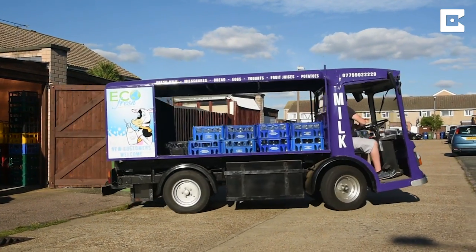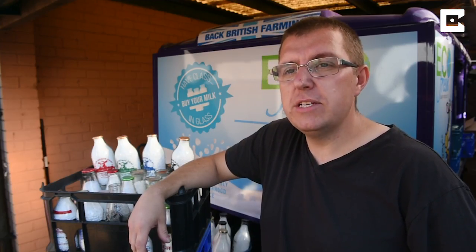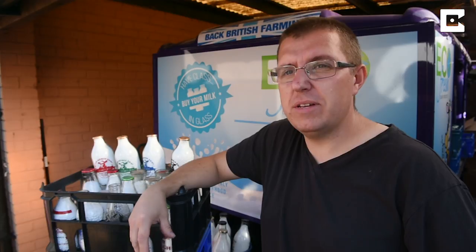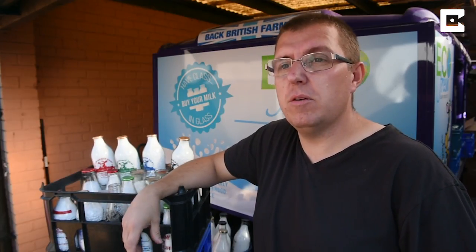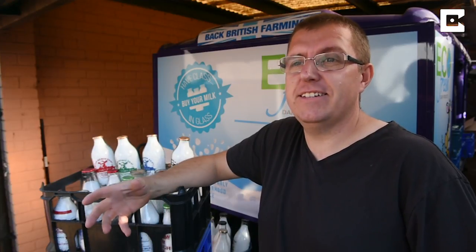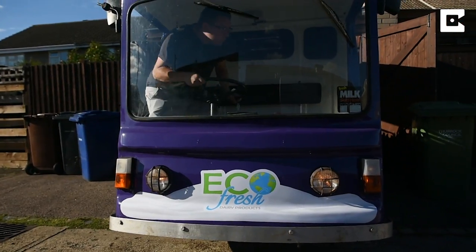About 99% of the milk we deliver is actually in glass returnable bottles — they can be used up to 50 times. I've even recently delivered milk in bottles that are about 30 years old, so you could expect them to have done thousands and thousands of trips.